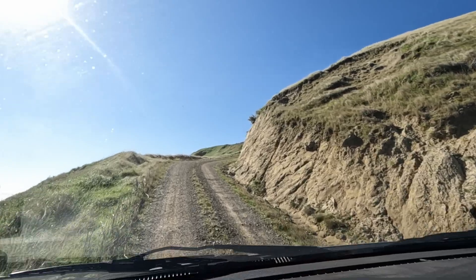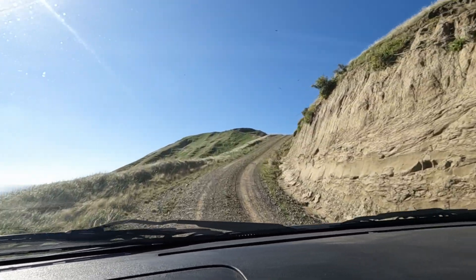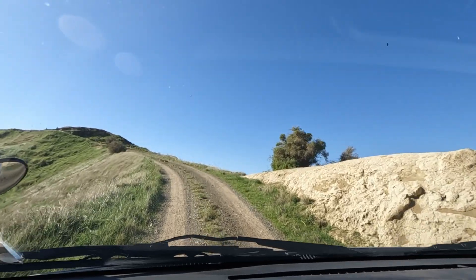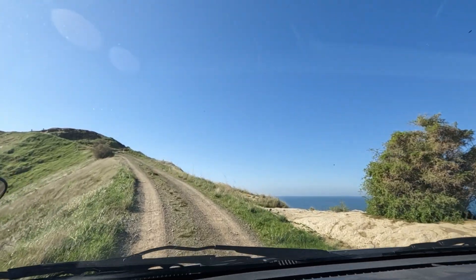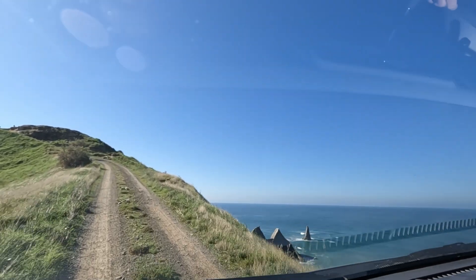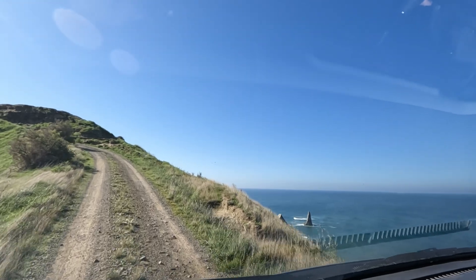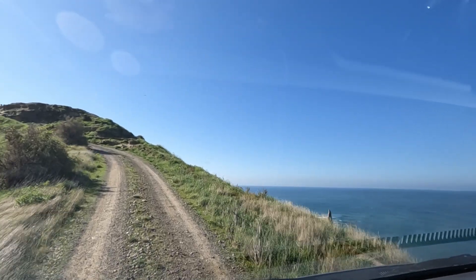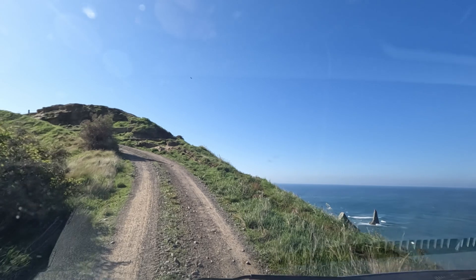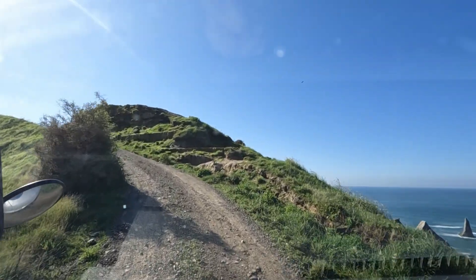Apparently the Australasian gannets don't migrate — they're the fittest. Just on the right, and don't worry, if you can't see it, we'll see it from up the top. This is a saddle colony down there, and we sometimes get seals on those rocks down below.